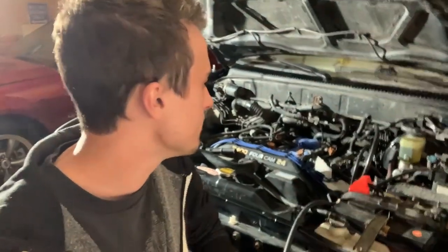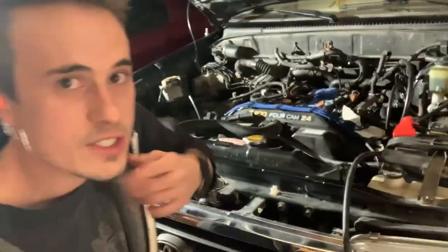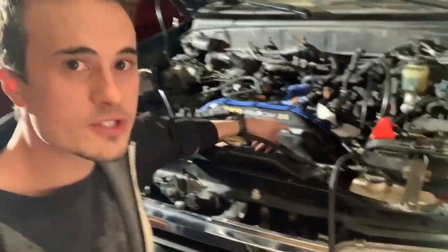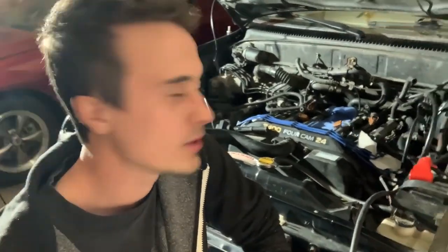I didn't know what to look for next. With good compression numbers, everything mechanically is probably okay. I did think there was quite a lot of fuel in that cylinder, but since it wasn't firing I figured maybe that was just normal — the injector is putting fuel in but it's not burning. I also took the timing cover off just to make sure it didn't skip a tooth. The belt looked fine and the marks lined up, so that wasn't the issue either.